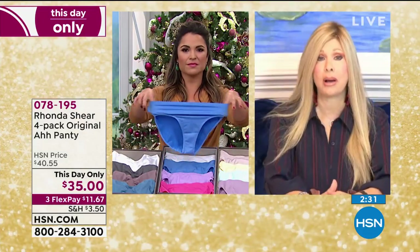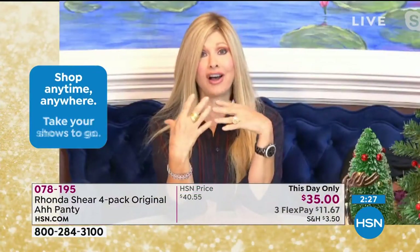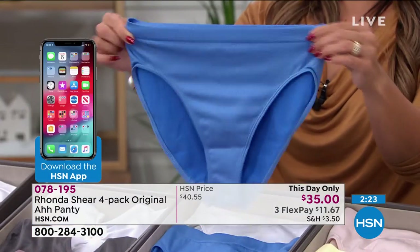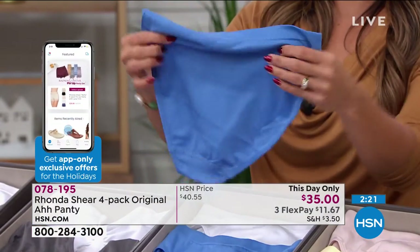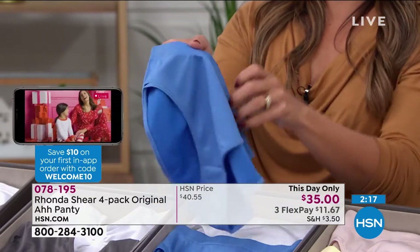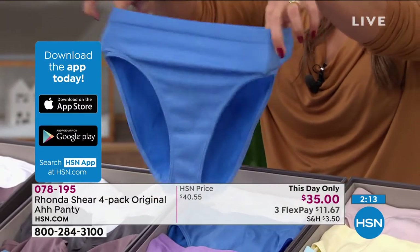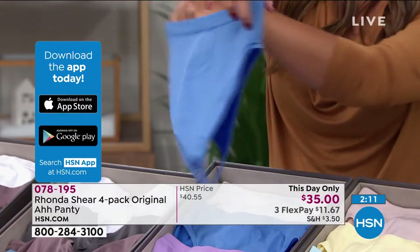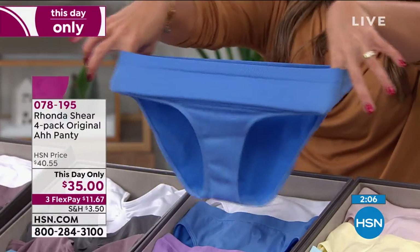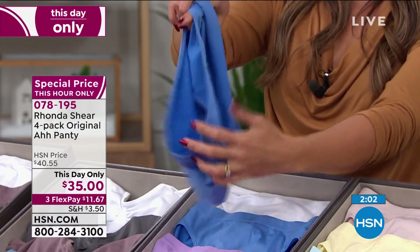They're what we call a modified brief, so they're just a little bit lower. They're not a bikini, but they're not a full brief either. If you go online and read about them, people love these. It's the only brief that is more modified like that — just a little lower in your hip. It doesn't go all the way up to your belly button, but it's full coverage in the back, a little higher in the leg. So it kind of goes over any of the thicker part, whether you're a thinner thigh or thicker thigh girl. It's the perfect everyday panty, great under your jeans.